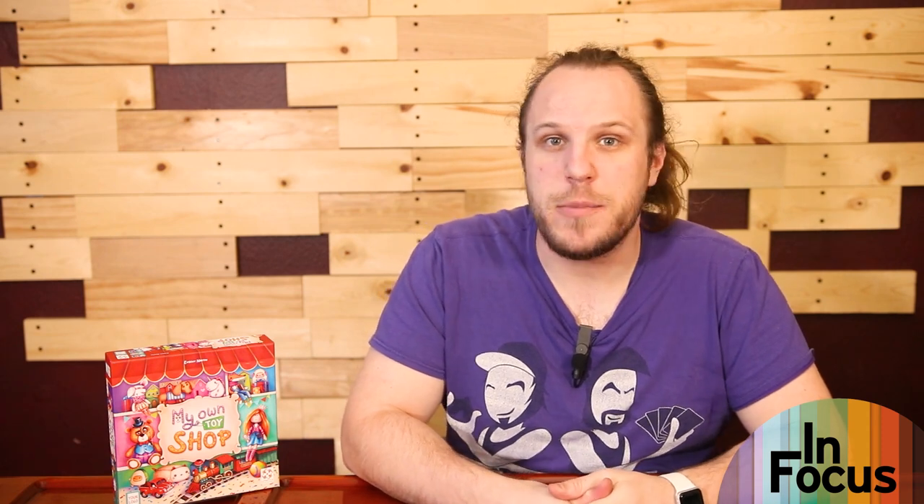This is My Own Toy Shop, which was designed by Evgeny Nicotin and published by Lifestyle Board Games, who helped sponsor this video. Hi, everybody. My name is Nick Murphy of the Brothers Murph, and we are here with BoardGameGeek.com.